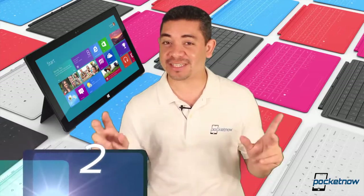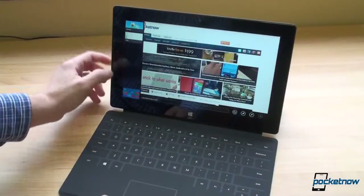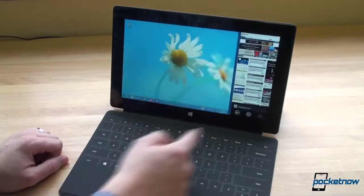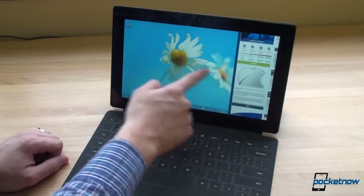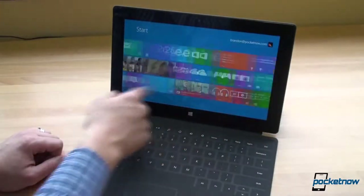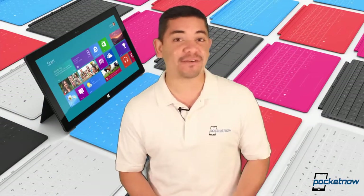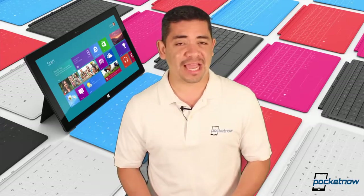Number 2: the Microsoft Surface RT — notice, RT, not the Windows 8 Pro model. The problem with the Surface RT is that this was a great idea, a beautiful device, a great concept with terrible execution. There are no applications out there for it, and you can't run any applications from any market because nobody's pretty much built anything for it. Aside from that, it is a very slow tablet. And when you consider that you're paying as much money for that tablet as you would pay for an iPad, well, most people will go for the iPad.